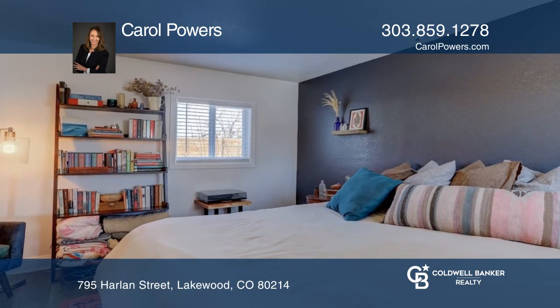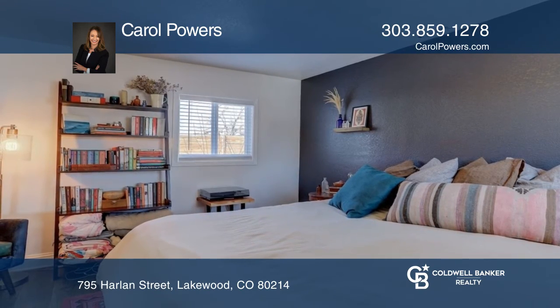Home has new laminate floors, windows, and recently repainted. Bedrooms are spacious and dining room has lots of natural light.